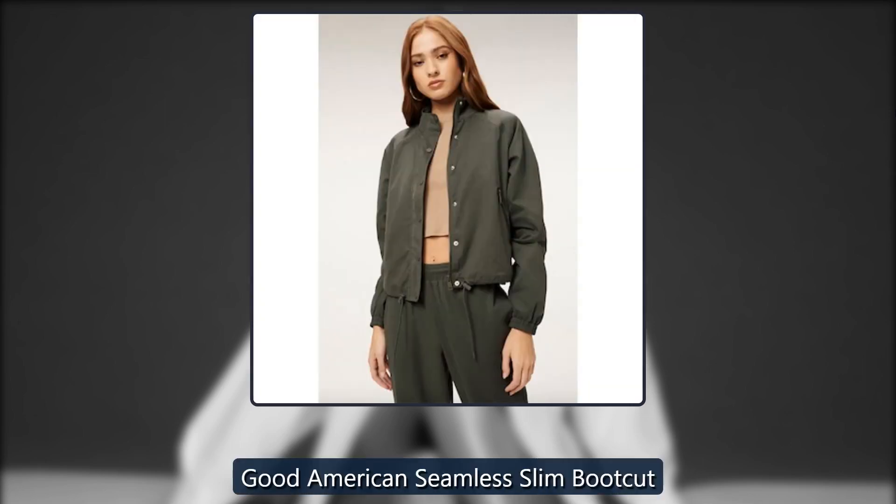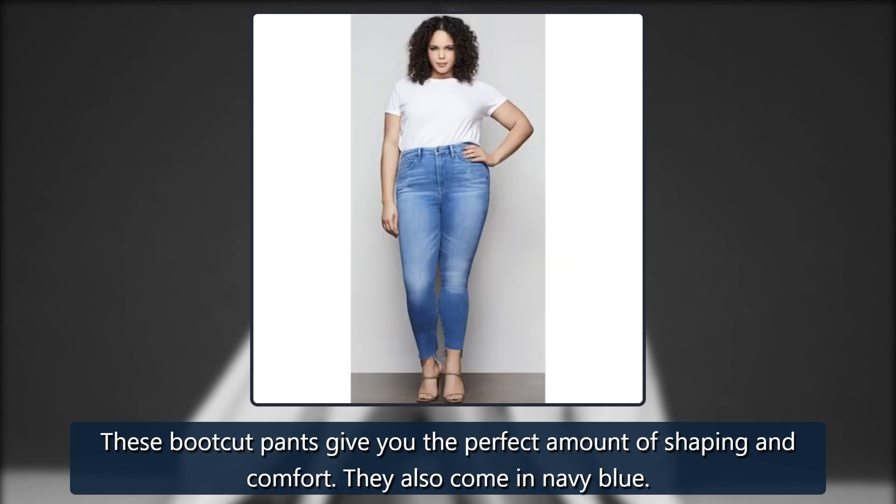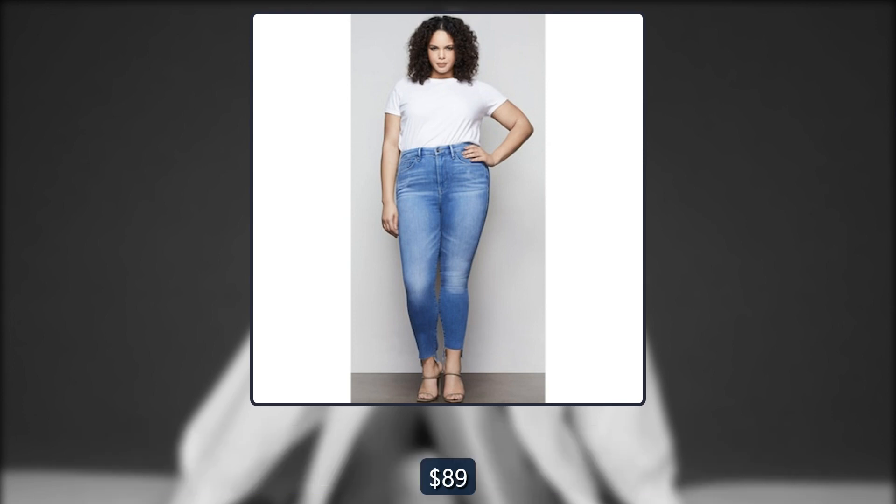Good American Seamless Slim Bootcut. These bootcut pants give you the perfect amount of shaping and comfort. They also come in navy blue. Originally $89, now $31.